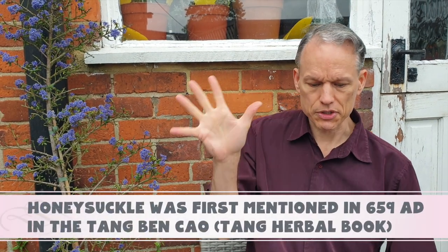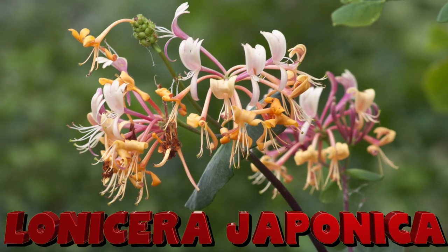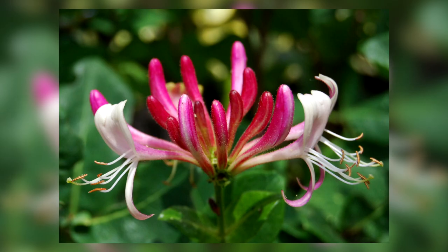10 amazing benefits of honeysuckle tea. Honeysuckle isn't as well known over here in the west, but it's been used for thousands of years in the east, where it's been used since the Tang dynasty. There are two main varietals of honeysuckle: Lonicera japonica and Lonicera caerulea.